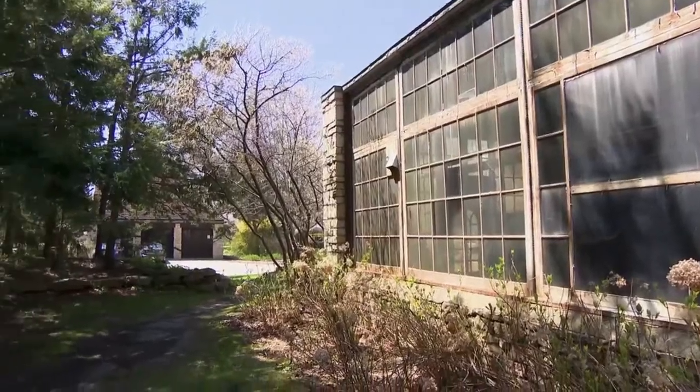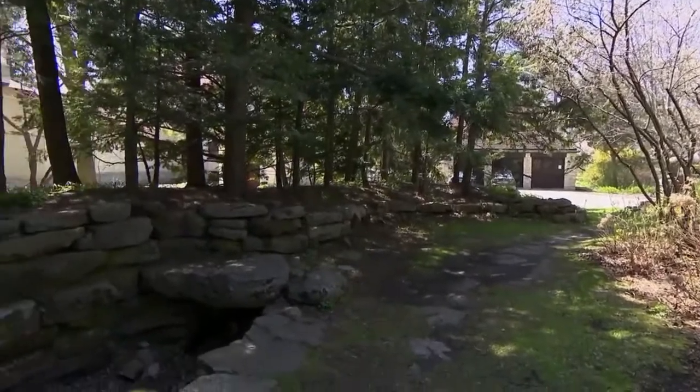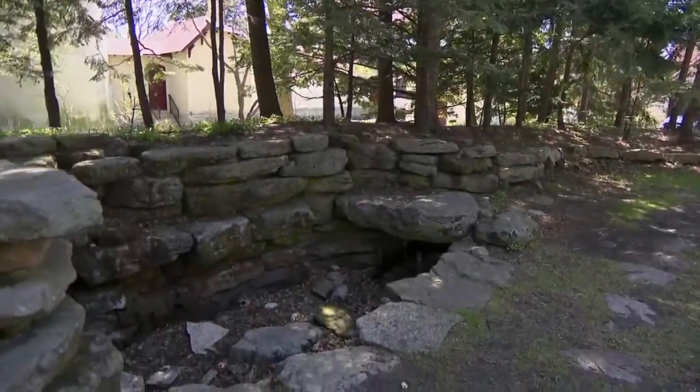There's a group of private citizens, most of whom live nearby, who have proposed funding a demolition of this mansion. Their argument — and it might also be the city's argument — is that it's in really bad shape and would take a lot of money to fix it up.